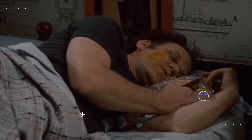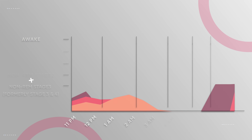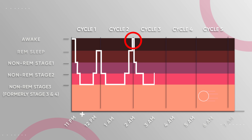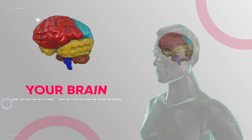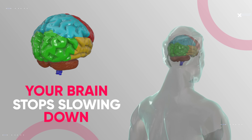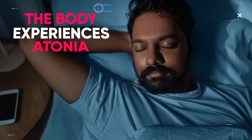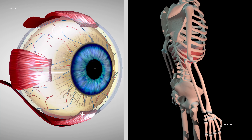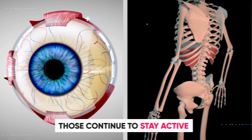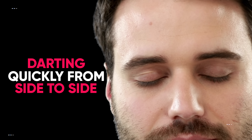Given that stage four becomes prolonged during later cycles of your night's sleep, this explains why you might frequently wake up in the middle of a dream. Another very interesting thing that happens is that your brain stops slowing down and seemingly goes in reverse during REM sleep — brain activity levels actually pick up and will even near the activity levels seen while you're awake. At the same time, while your eyes are closed, they can be seen darting quickly from side to side, which is how this stage gets its name: rapid eye movement.